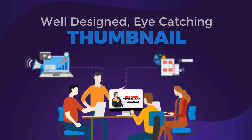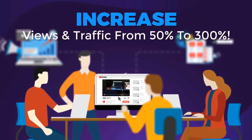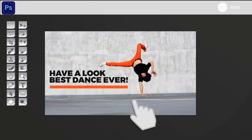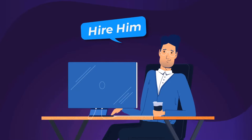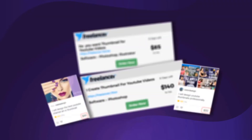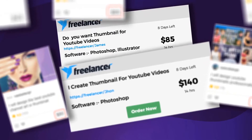We tested this over and over again and every time we got the same results. A well-designed, eye-catching thumbnail will increase your video's views and traffic anywhere from 50% to 300%. The problem is that creating custom thumbnails manually is kind of tedious, and to actually create good thumbnails, you have to be an experienced designer or hire one. If you outsource the creation of a single thumbnail via sites like Freelancer or Fiverr, you will pay anywhere from $50 to $500 for a single professional thumbnail.